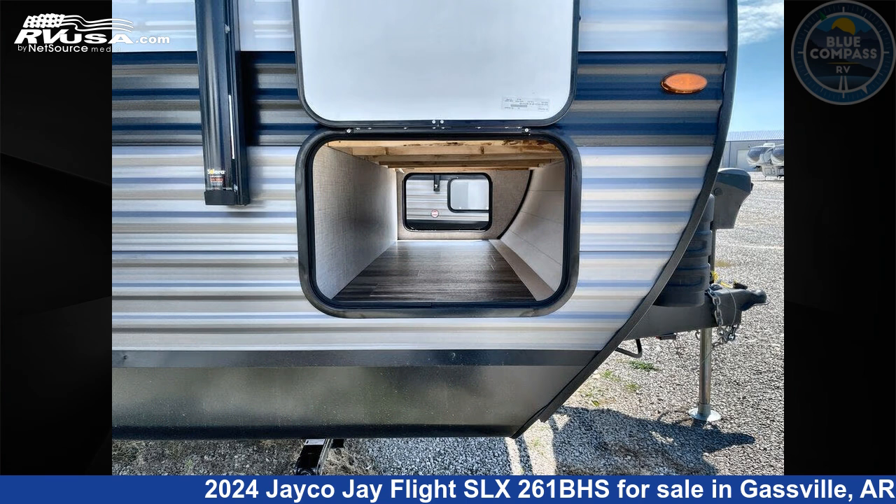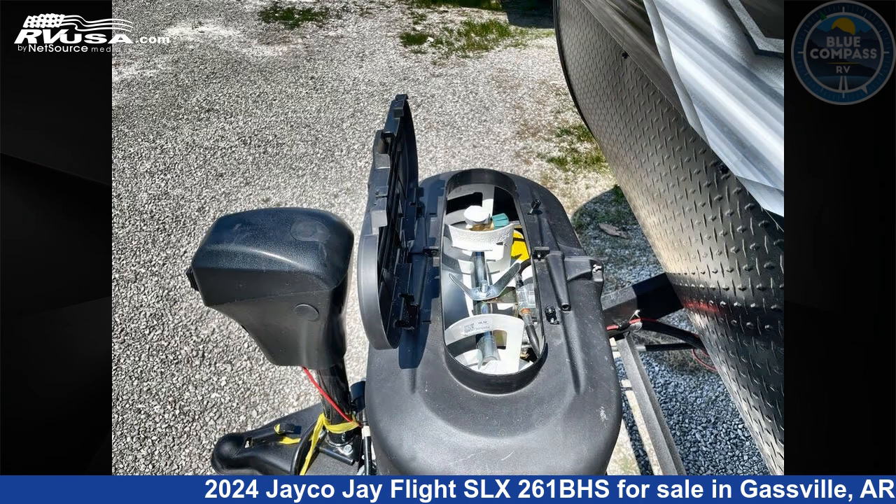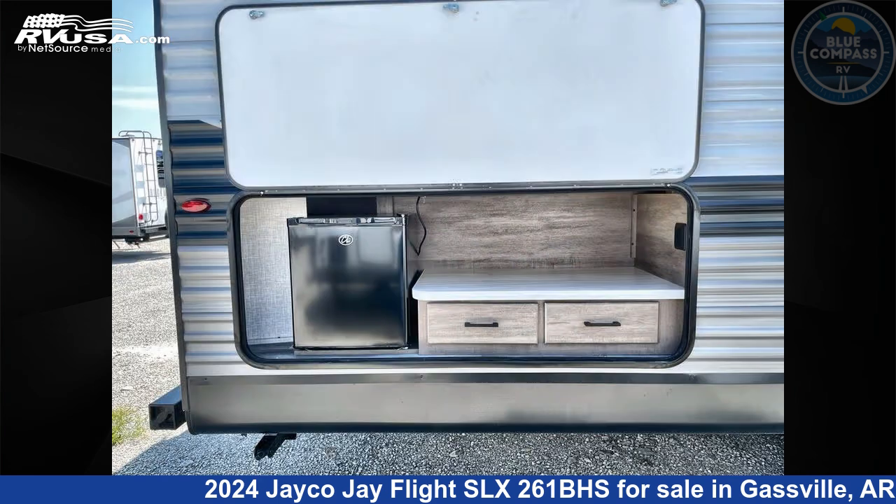The floor plan layout of this travel trailer features bunkhouse and front bedroom. Remember, this is an AI generated video of one of thousands of classified listings on RVUSA.com.